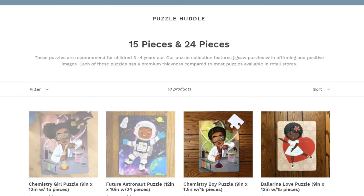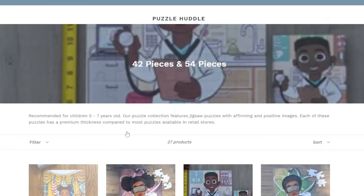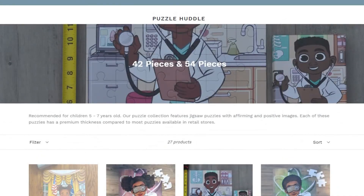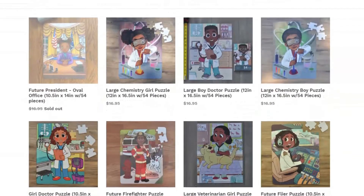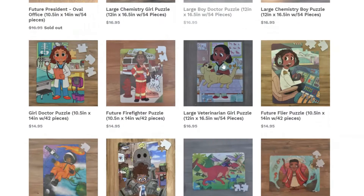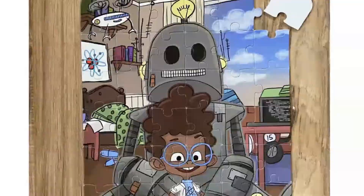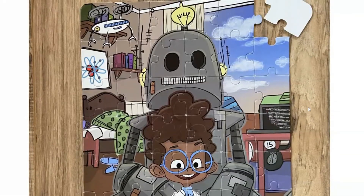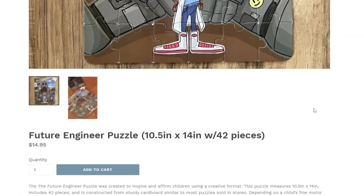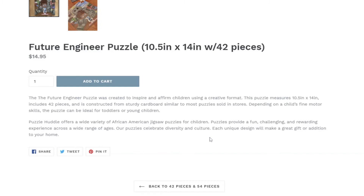Let's go back and look at some of the other puzzles. These are 42 pieces and 54 pieces. Looking at the images, there's a firefighter, a doctor, an airline pilot, a president. I would like this one — the future engineer. That one is $14.95 and the puzzle size is 10 by 10½ by 14 inches, 42 pieces.